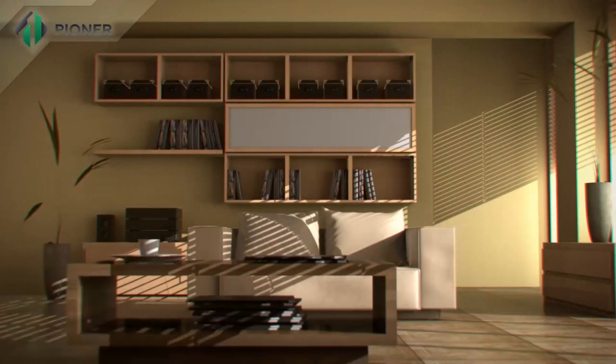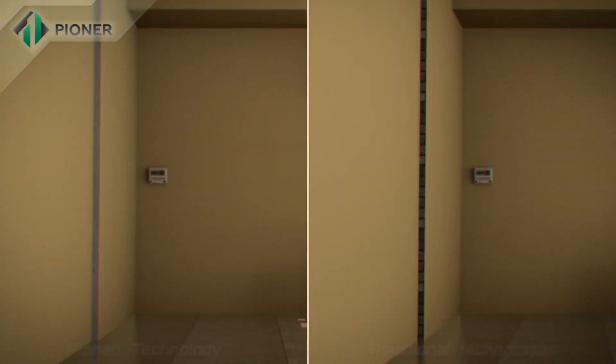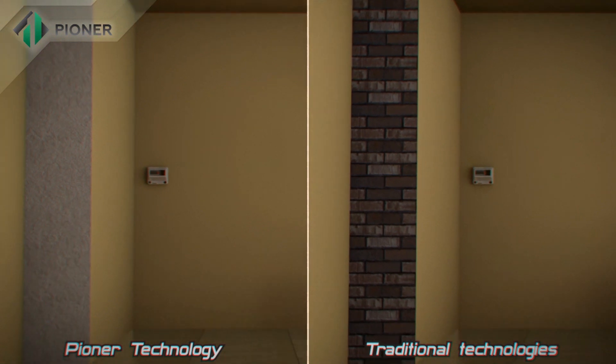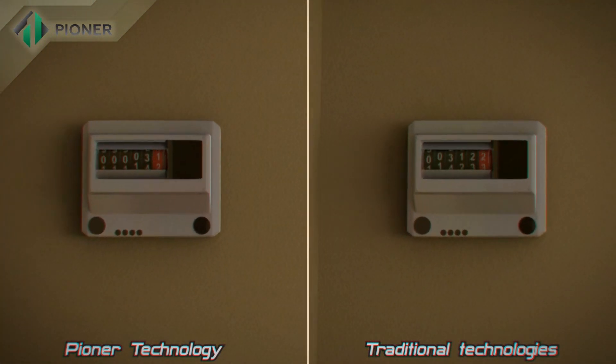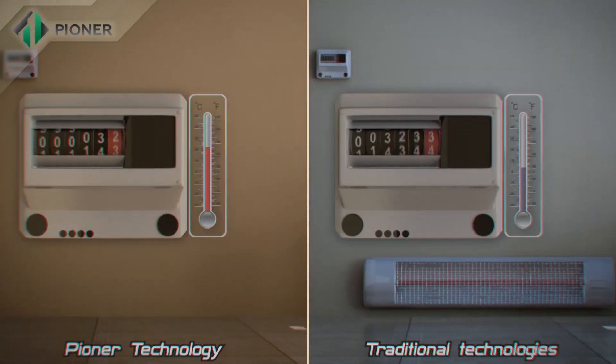Strength, durability, and comfort are the main advantages of buildings constructed with Pioneer technology. These walls are built to stand against threats from heat, cold, humid climate, and even fire.